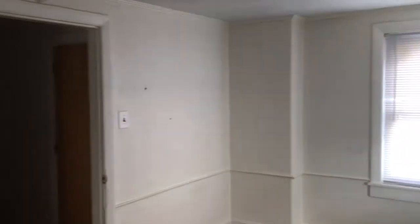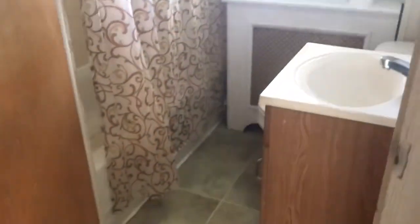A good-sized bedroom here. Here's your bathroom. And then there are two more bedrooms upstairs.